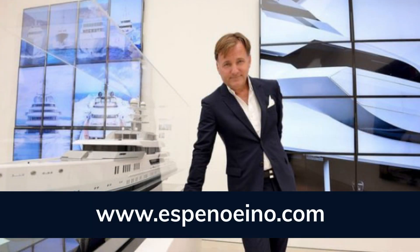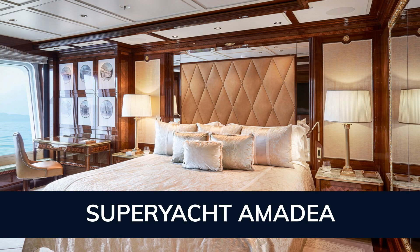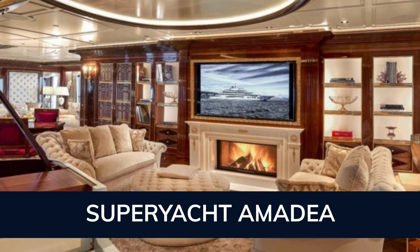This luxury vessel's exterior design is the work of Espen Oignone. Amadea has been designed to comfortably accommodate up to 16 guests in eight suites comprising of one VIP cabin. The supremely spacious full beam master suite incorporates its own study and dressing room, as well as a his and her bathroom.